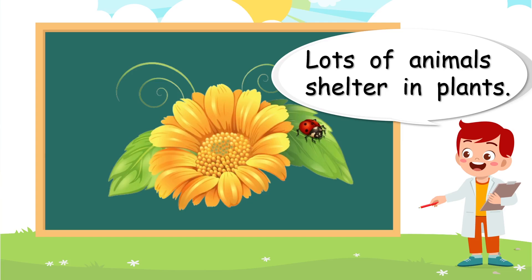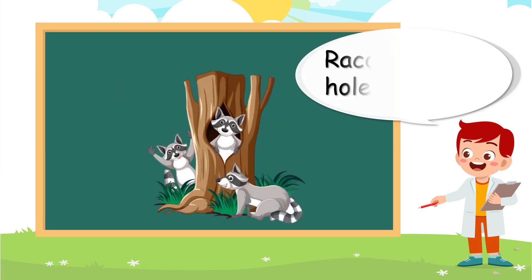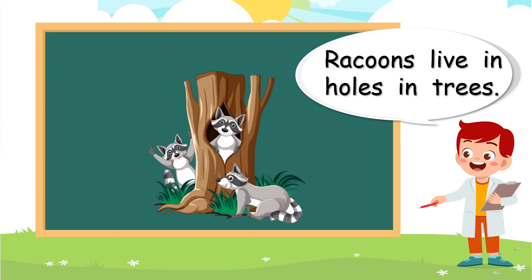And we can say the same thing about the ladybug here — it's finding safe shelter under the flower, or maybe under the leaf. Raccoons live in holes in trees. It gives them safe shelter.